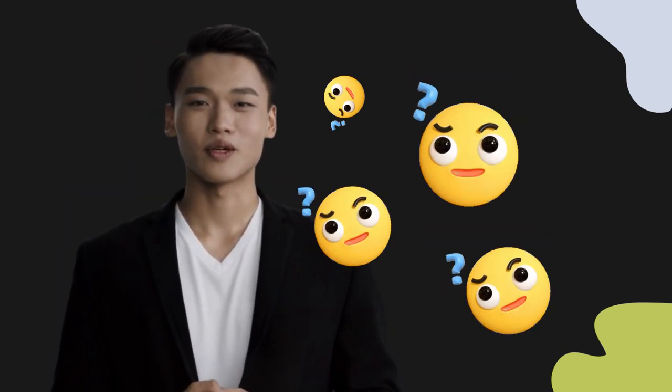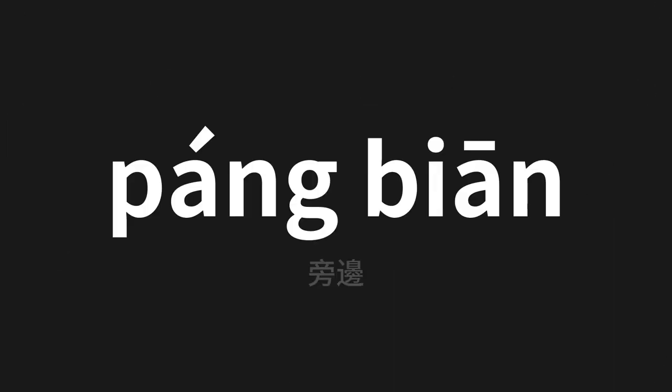Welcome to this pronunciation video. Today we will be focusing on a new word that you might find challenging or intriguing. So let's dive into today's word, which means 'beside' in Chinese.